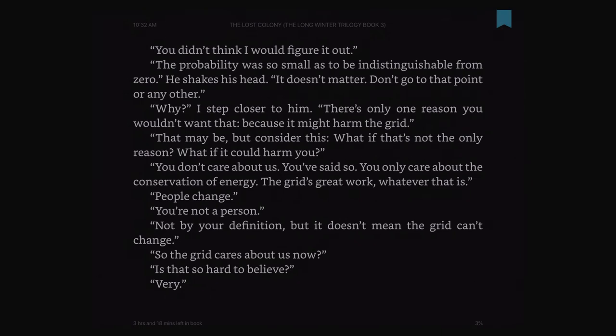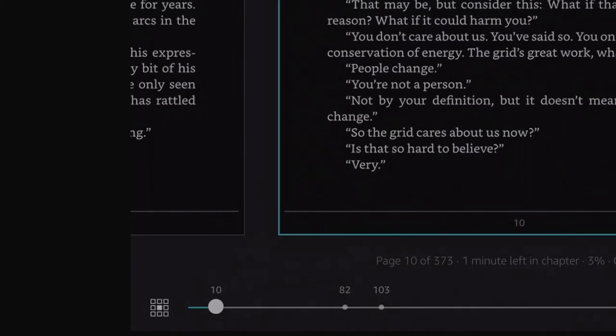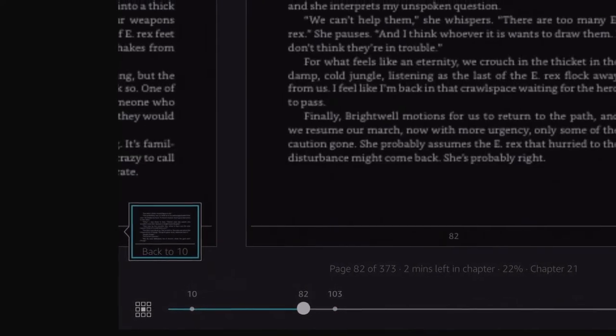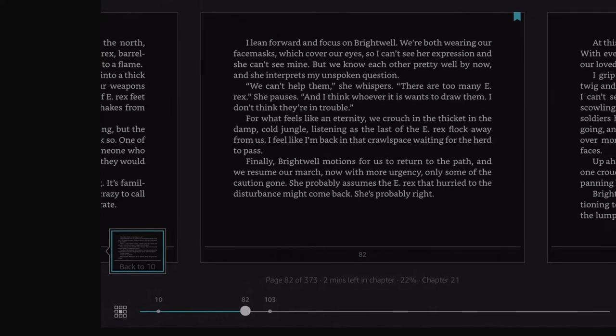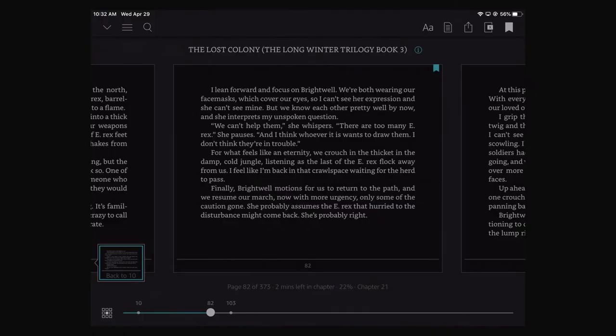It looks like you can only have three bookmarks, which is news to me. The way to navigate between them is you can see at the bottom of the screen that little timeline and these little dots on it. You can click on those dots and that'll take you to your bookmarks. So far right now, it looks like I can only have three.